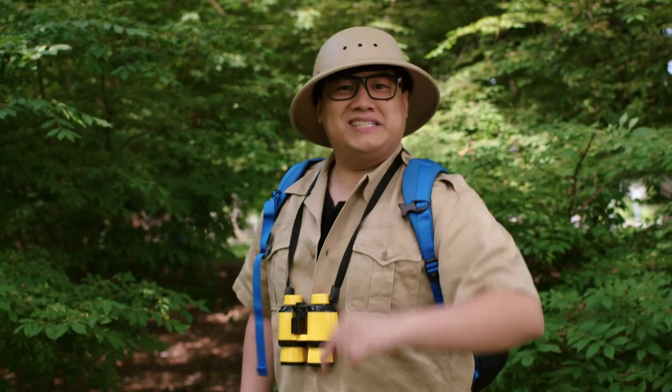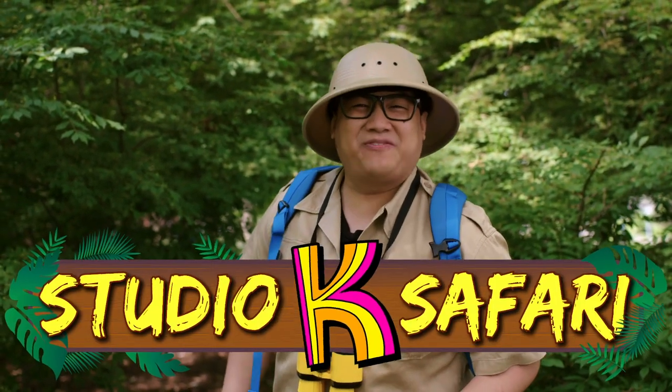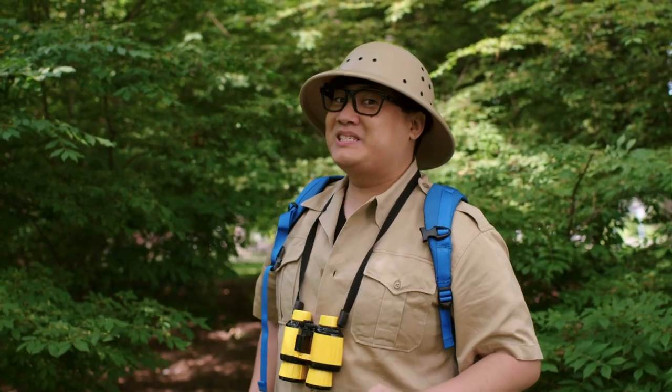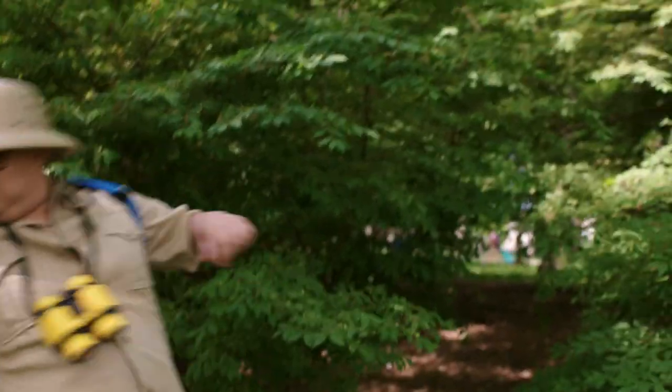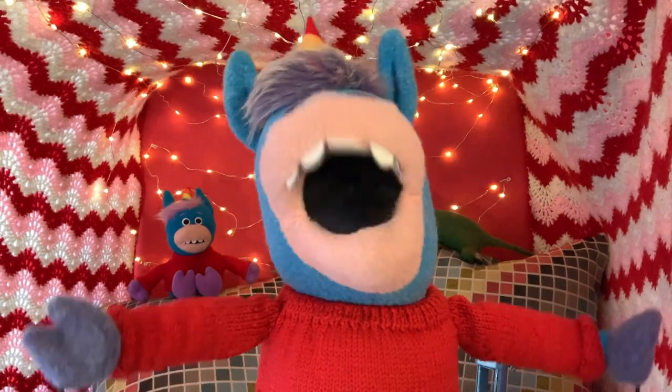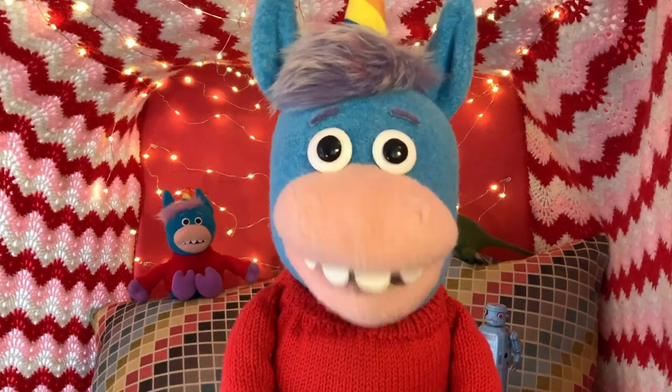I'll see you guys next time on Studio K Safari! You'll never know what you'll see — like this water bottle. I love, love, love, loved that video.